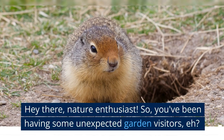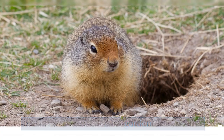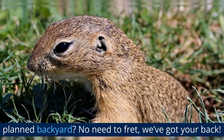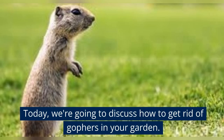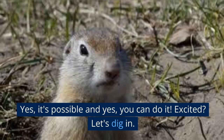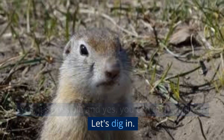Hey there, nature enthusiast. So, you've been having some unexpected garden visitors, eh? Those cheeky little gophers messing up your carefully planned backyard? No need to fret, we've got your back. Today, we're going to discuss how to get rid of gophers in your garden. Yes, it's possible and yes, you can do it. Excited? Let's dig in.